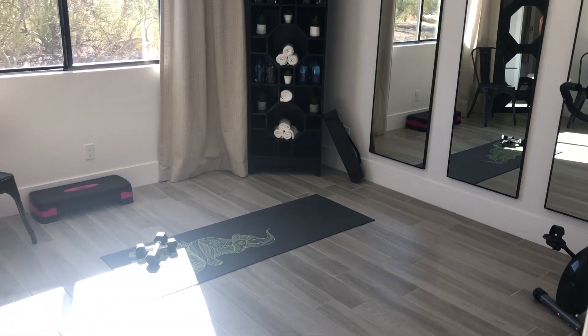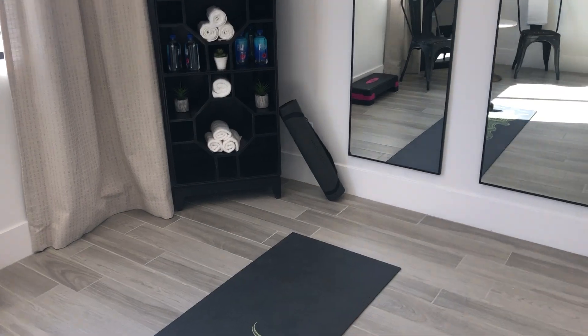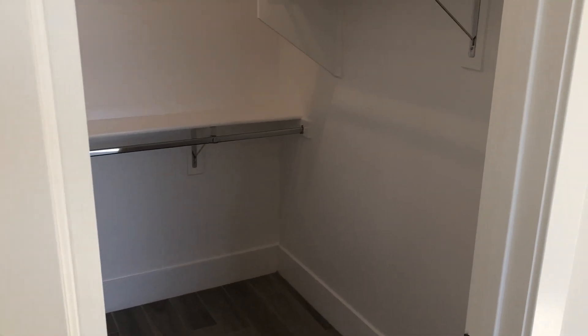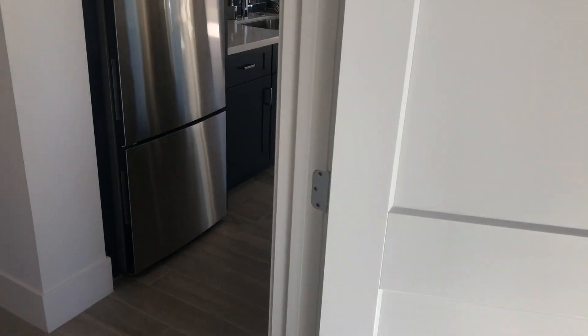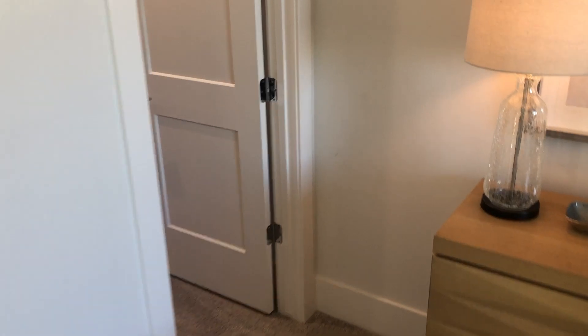The first bedroom in the guest house is 12 by 13 — actually about 12 and a half by 13 — and has a walk-in closet. Guest bedroom two is 13 and a half by 15 and a half and also has a walk-in closet.